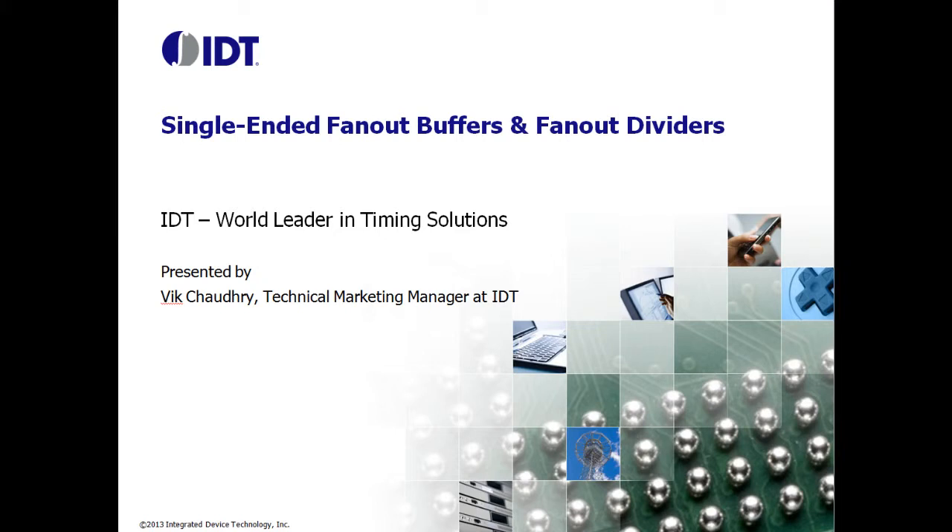Thank you for joining us for an overview of IDT's fan-out buffers. My name is Vik Jothry. I'm Marketing Manager for IDT's Timing Products.